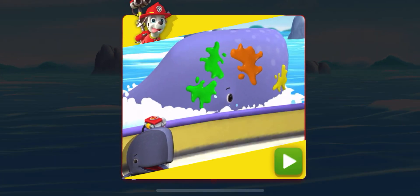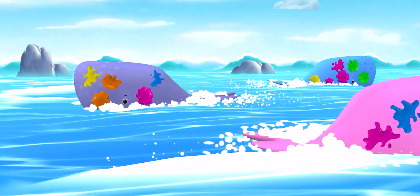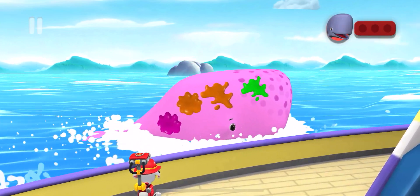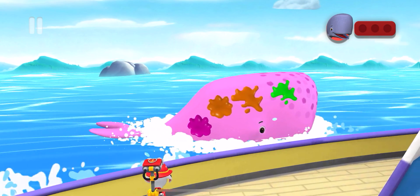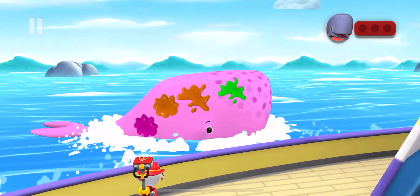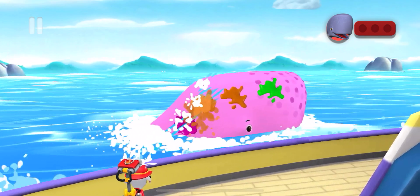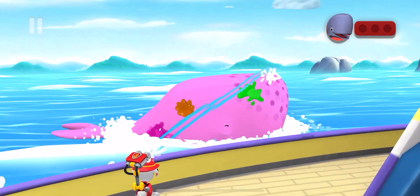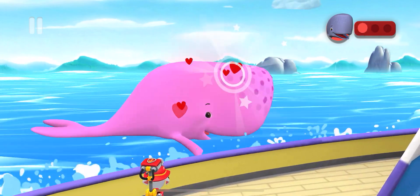When whales swim up to the boat, hold your finger. All right, Marshall! We need to help these whales! Wash the whales by scrubbing the smoothie spots. You did it, pup!